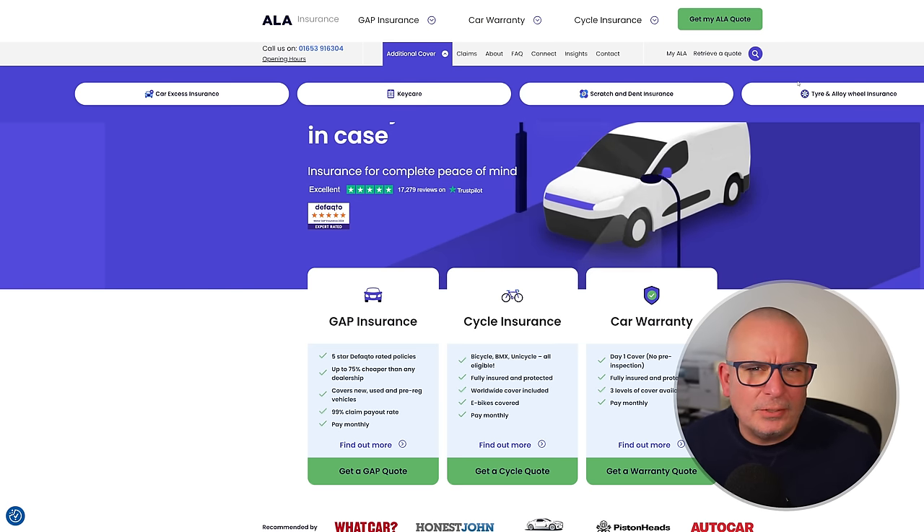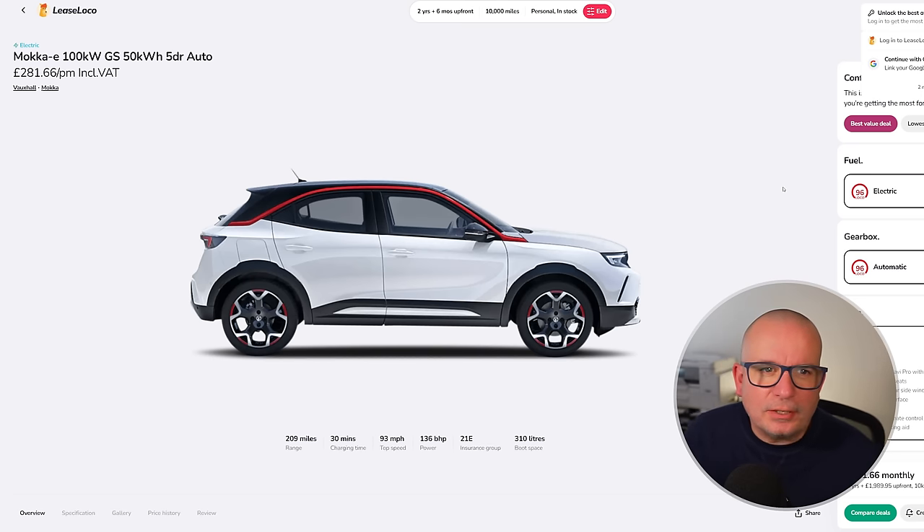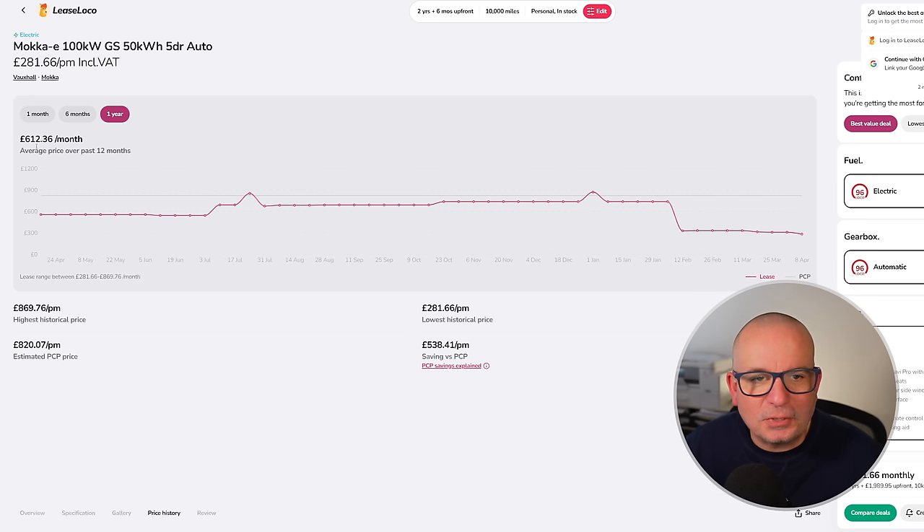Hopefully some good news coming from ALA very soon as well — keep your eyes peeled for that. On to the electrics, starting with the Vauxhall Mokka-e 100kW GS 50kWh automatic, £281 a month with just under £2,000 up front. Two-year deal on 10,000 miles a year. 209 miles of range, 136 horsepower, insurance group 21, 310 litres of boot space. The average on it has been £612 a month; at its peak it was £869 — today is its lowest point at £281.